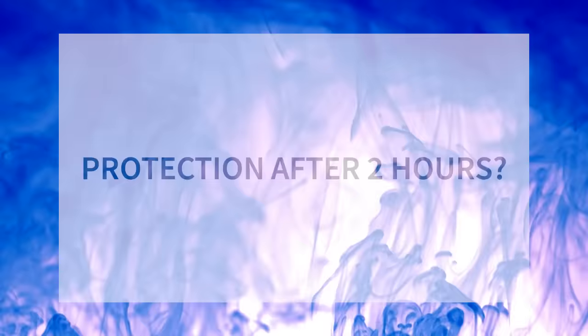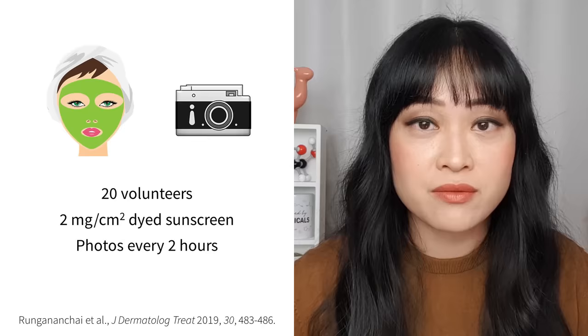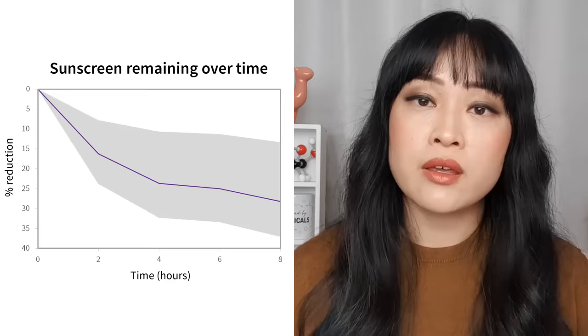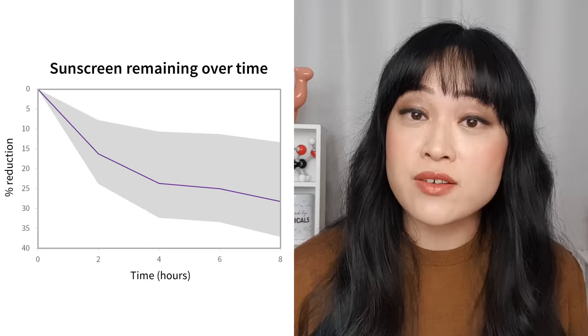At the start when you apply your sunscreen that's when it's most effective, and then over time it gets less and less effective. But how much less are we talking about? Unfortunately there's not that much info on how long sunscreen lasts on your skin if you aren't moving around much. I've only managed to find one study directly on this topic. 20 people applied sunscreen with a special dye in it so that researchers could photograph them every two hours and track where the sunscreen went. They didn't use any other products on their face and were allowed outside for up to an hour. On average after two hours there was 16% less sunscreen. By four hours it dropped by another 7%, and by eight hours it was another 4.5% less.